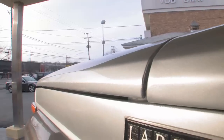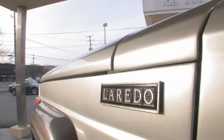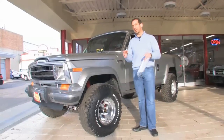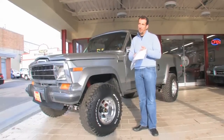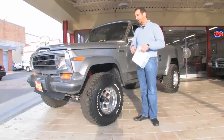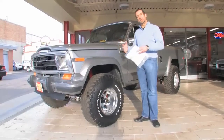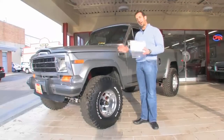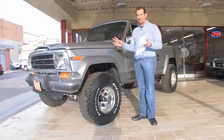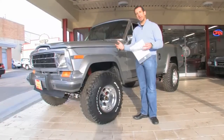This is the Laredo edition, so not only does it have great looks in general, this has a couple updated features and packages to it including things like power seats, power windows, power mirrors, power door locks, cruise control, tilt wheel — it's all part of the package on here. This is a complete nut and bolt frame-off restoration. Everything has been taken apart and put back together again. Walk around this truck with me and you'll see it.